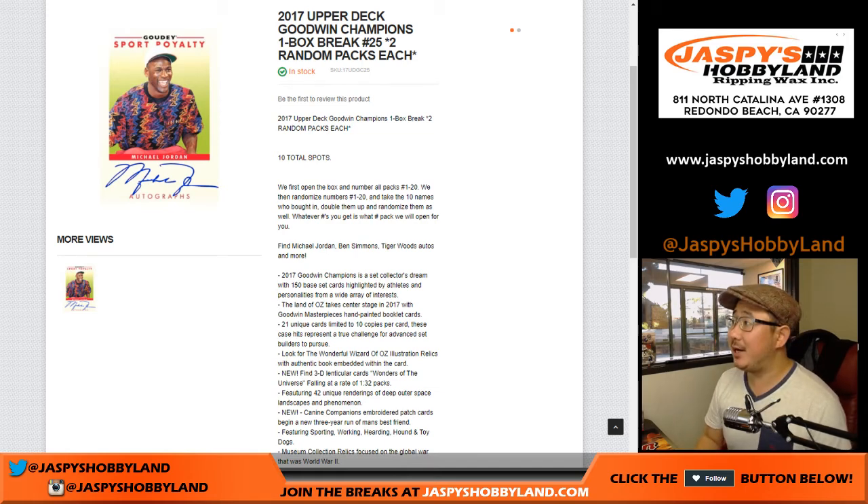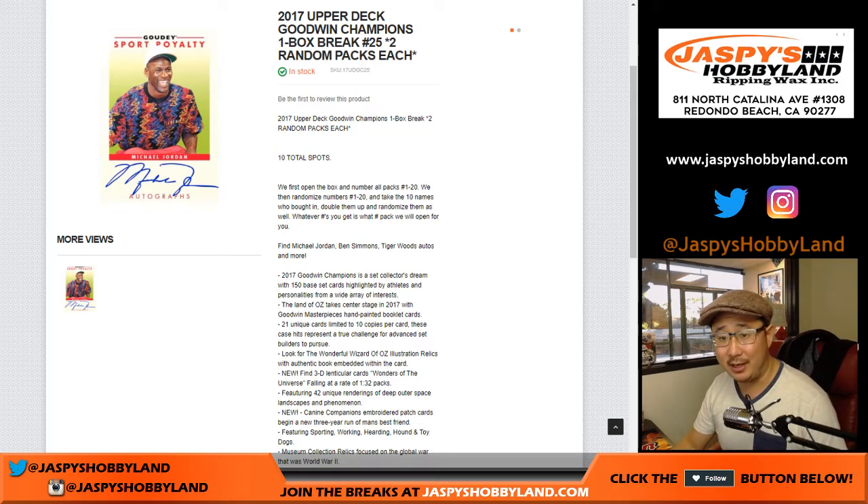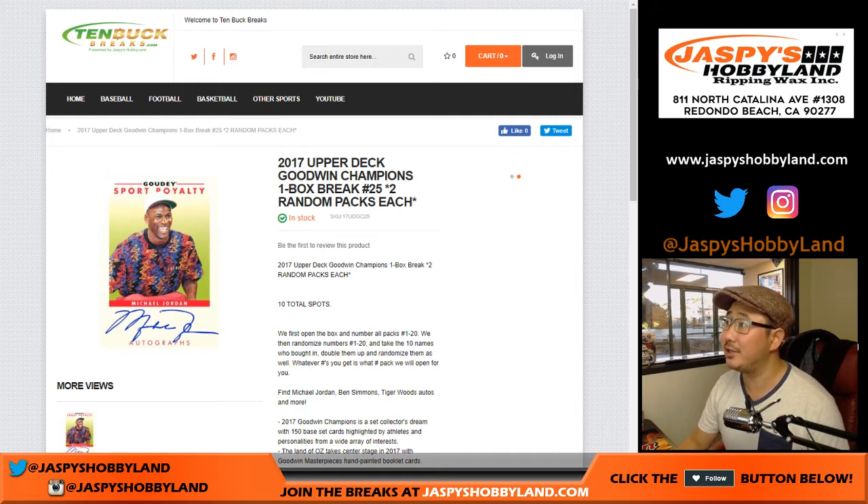Good afternoon everyone. Joe for jaspeshobbyland.com and 10buckbreaks.com. This is a 10 buck break — you can see it in the top left hand corner of your screen — of 2017 Upper Deck Goodwin Champions. This is random pack break number 24 from jaspeshobbyland.com and 10buckbreaks.com.